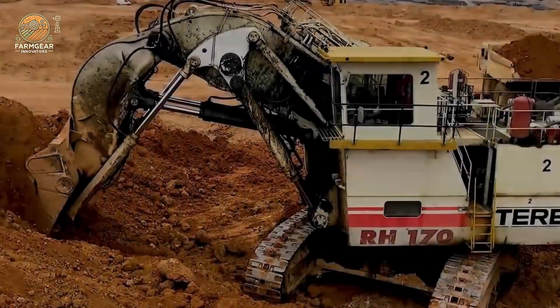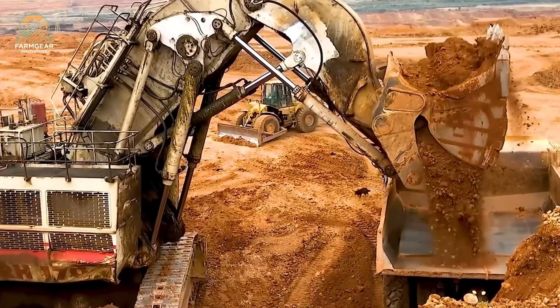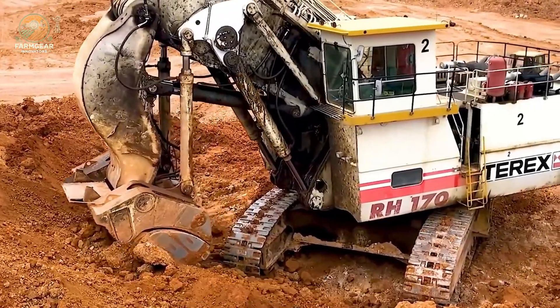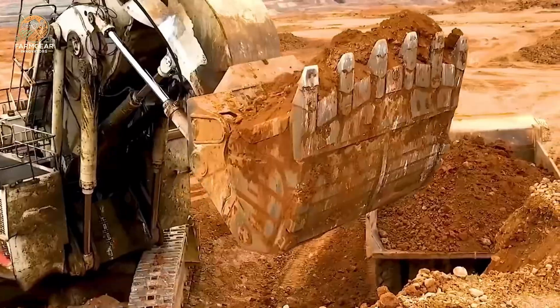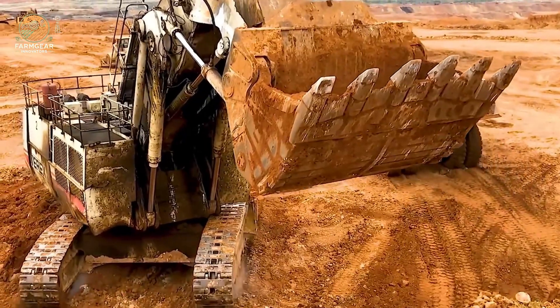Next, we have the TRX RH-170, considered one of the largest and most powerful diggers in the world. With a net weight of hundreds of tons, it can dig and load heavy materials easily and efficiently. Its large wheels allow it to move flexibly on various terrains, from hills to sandy beaches.